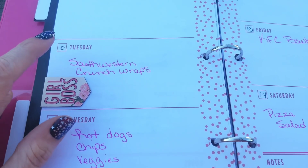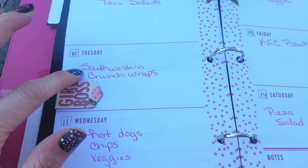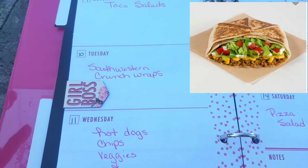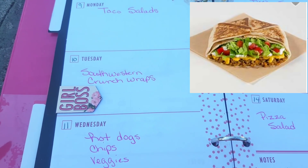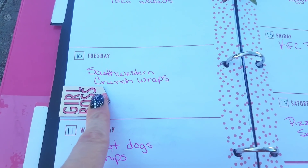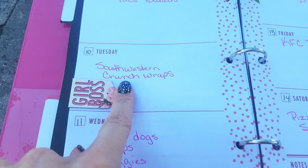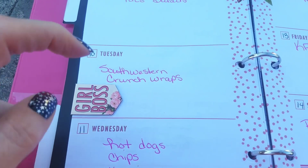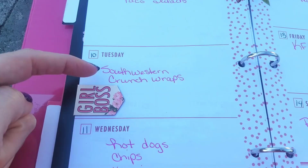On Tuesday, we're doing Southwestern Crunch Wraps — sort of a take on the Taco Bell Crunch Wraps. We incorporated it ourselves and made up the recipe, but this is absolutely delicious. The kids request it all the time and it's probably one of our favorite meals right now.